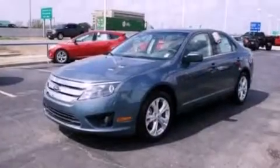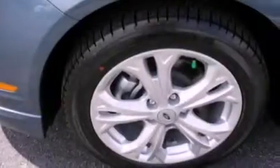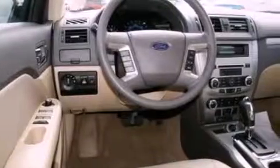The following features are also included: full-power accessories, front and rear reading lights, a six-speaker audio system, a four-wheel independent suspension, a security system, front fog lights, privacy glass, dusk-sensing headlights, an anti-lock braking system, and cruise control.